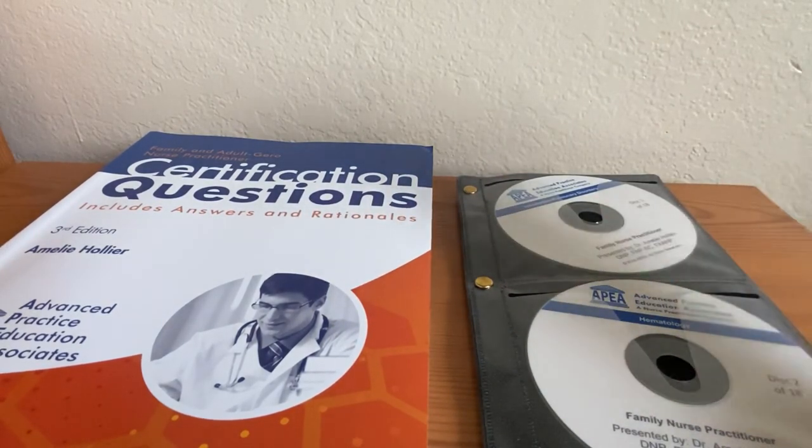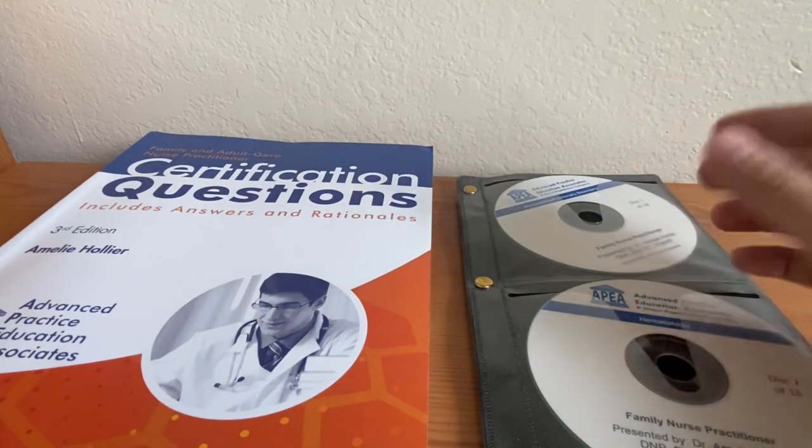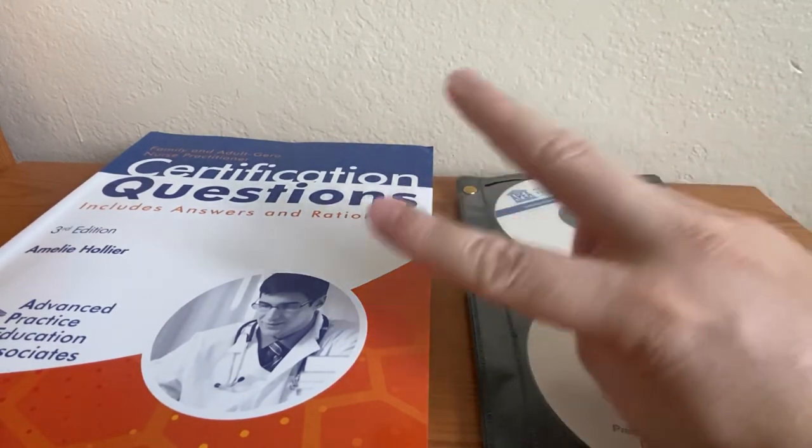Check out my other videos to see what I recommend, and comment, like, and subscribe. Let me know if you have any questions or need any help. Peace.